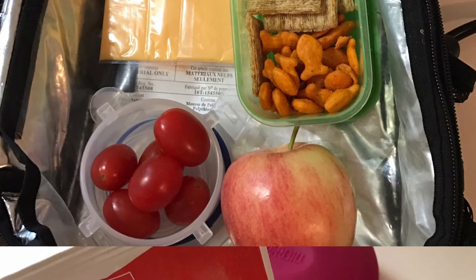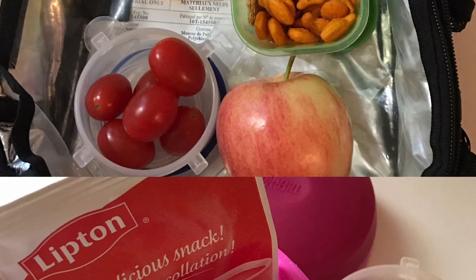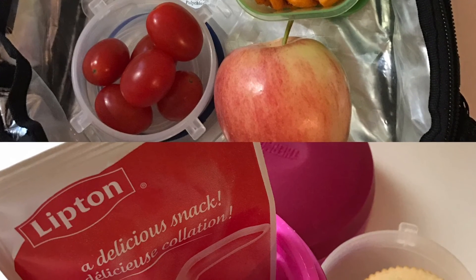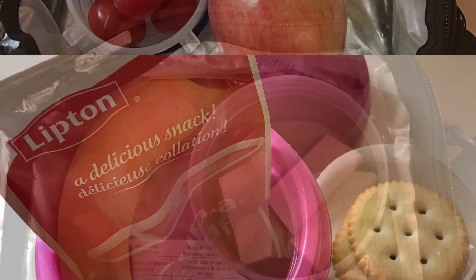The next day we had a cheese slice along with a little mishmash of goldfish and Triscuits, some baby tomatoes and an apple. The lunch portion was just some Lipton soup and crackers.